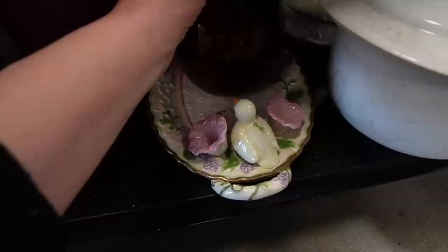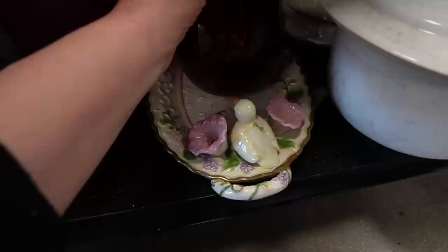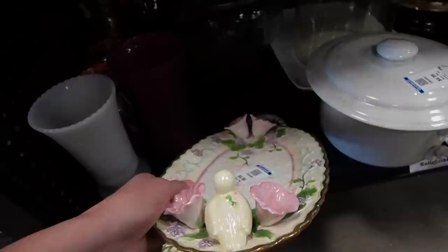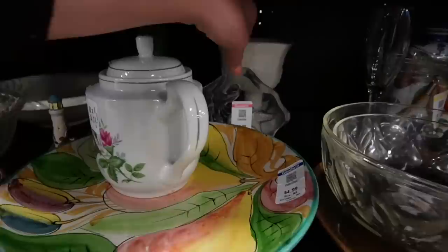Oh my gosh, how adorable is that? It looks like Fitz and Floyd. What's contemporary? It's $4.99. Is it Fitz and Floyd? There's a chip — there's always a chip. It's Avon. I wouldn't have guessed that at all, and I'm not mad at it either. I'm kind of in love with it. I'm sorry, I can't buy you — you're chipped.